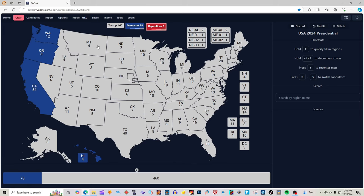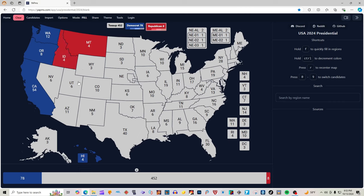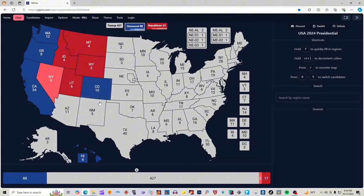Montana with four electoral votes is red for Donald J. Trump. Idaho — not Udaho — with four electoral votes is red for Donald J. Trump. Wyoming with three electoral votes is red for Donald J. Trump. Utah with six electoral votes is red for Donald J. Trump. Nevada, according to 270towin.com, is light red for Donald J. Trump, giving him the six electoral votes. Arizona, according to 270towin.com, is grayed out — it's a toss-up; either candidate could win this state.